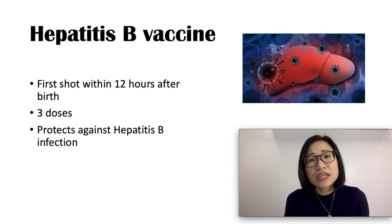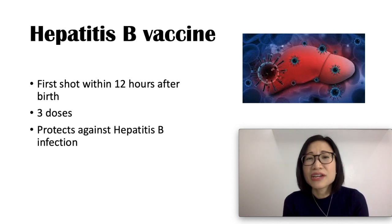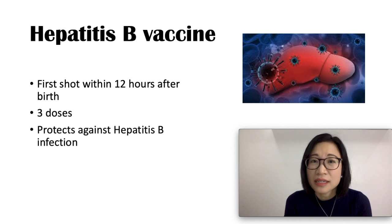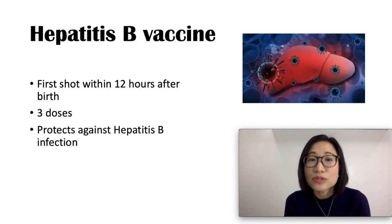Hepatitis B disease can cause fever, tiredness, loss of appetite, nausea, vomiting, dark urine, and sore muscles and joints. The vaccine protects other people as well, and it prevents your baby from getting liver disease and cancer from Hepatitis B. It is safe, and the most common side effects include fever and soreness of the arms.